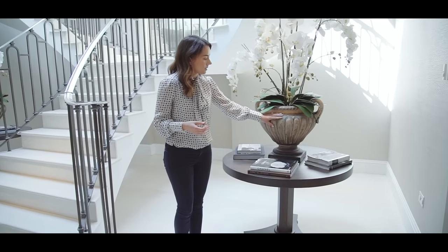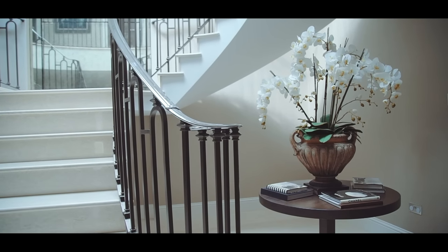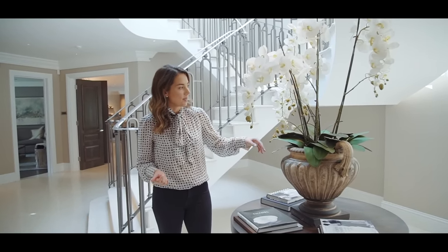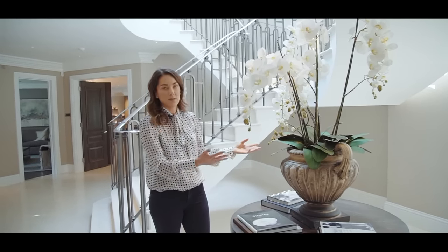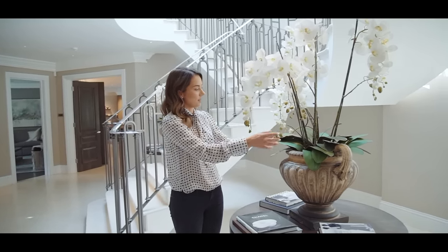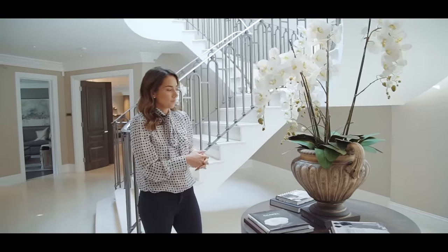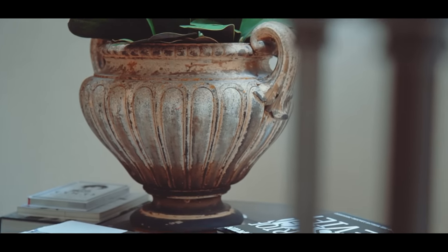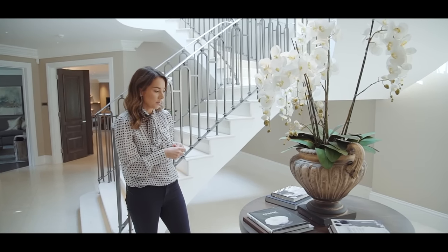I sourced these urns — they're antiques from Petworth, which has a huge amount of antique shops. They were originally in the garden of an old house, and then I had these faux orchids made to fit the scale of the space. They're absolutely huge and they sit in there — sometimes I change them up, I might have a display of twigs or ferns. I love how the addition of the urn makes this feel a bit more sophisticated, and I didn't want it to all just be new furniture — I wanted to mix in some old pieces as well.